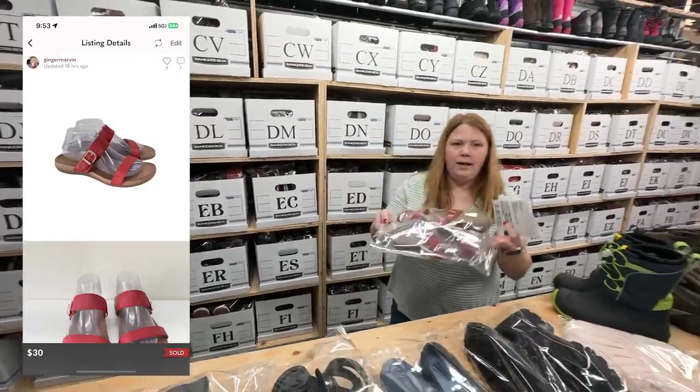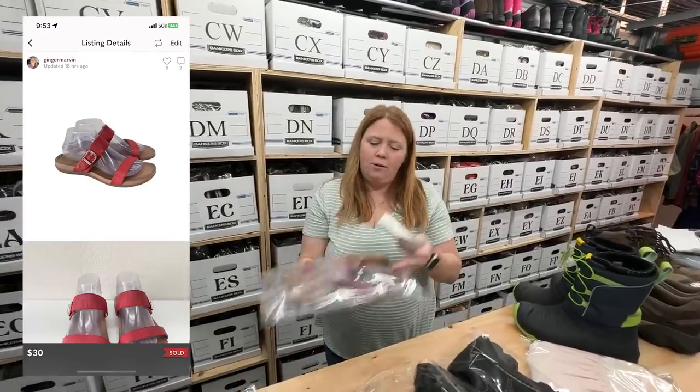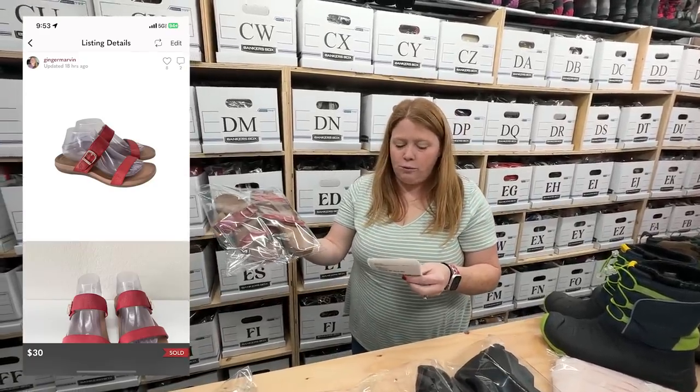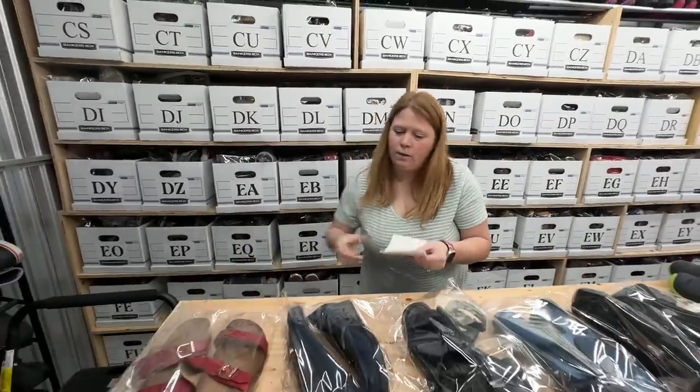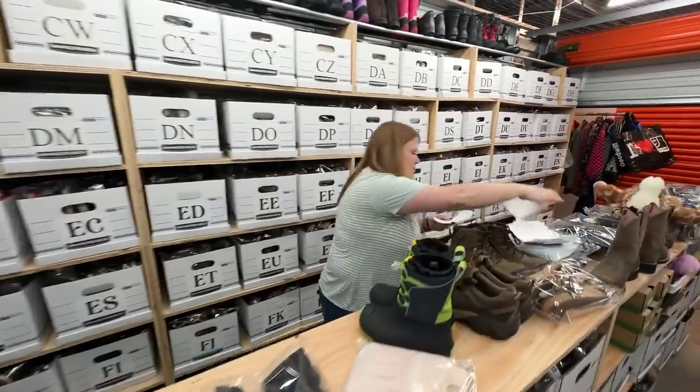This is the brand Atrex — these are the Mimi sandals. Bought these for $6.00, sold for $30 with discount shipping on Posh. Not bad at all.